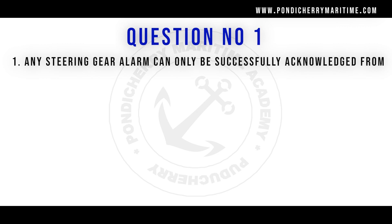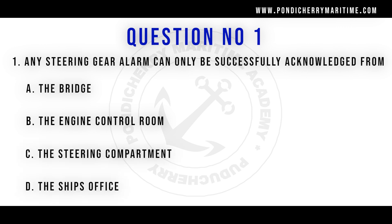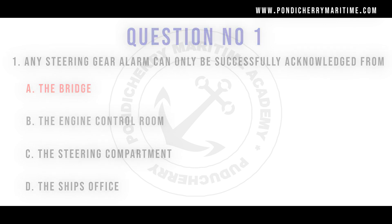RUTC DG exit exam, question number 1: Any steering gear alarm can be successfully acknowledged from — options are the bridge, the engine control room, the steering compartment, and the ship's office. The right answer is the bridge.